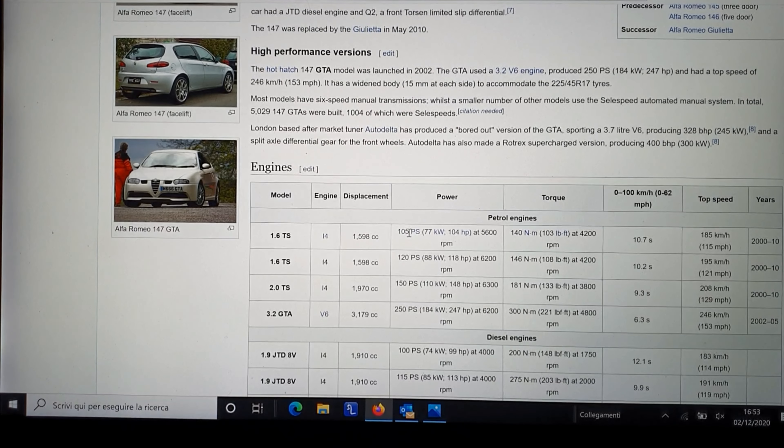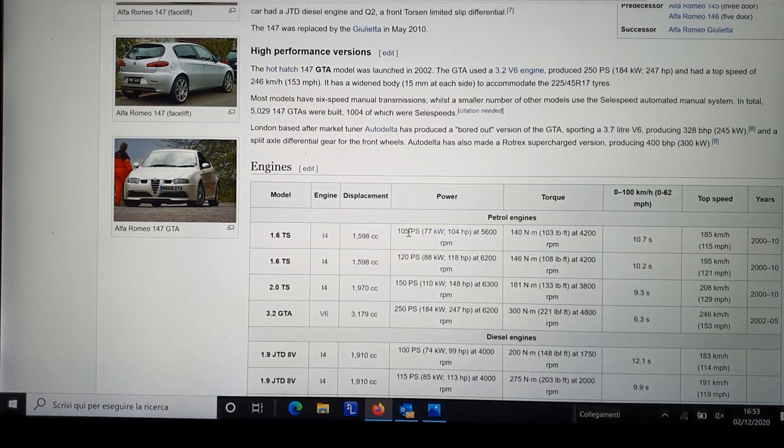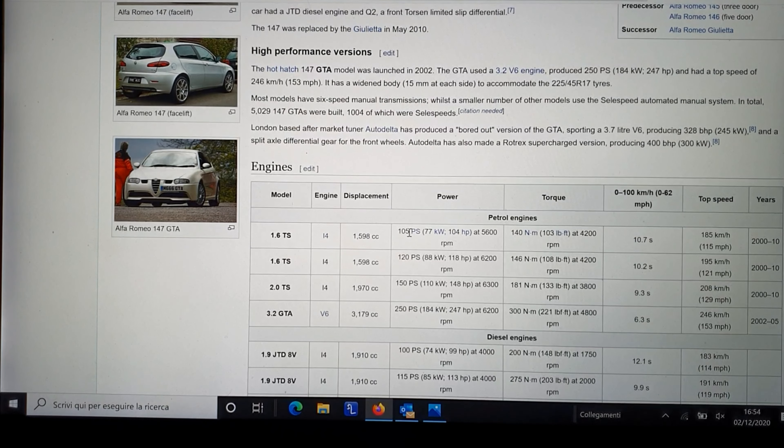As you can see from the type of the video, we are from the office — let's call it office — because I am positive for Covid. No problems with my health in reality, but I need to stay home. So I've decided to look at the Alfa Romeo 147 GTA, because I want to buy one.